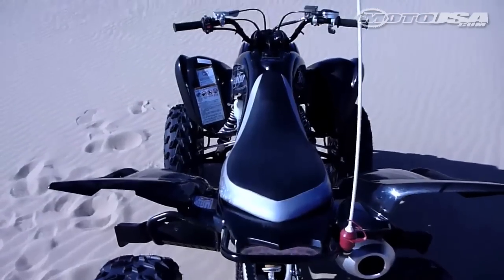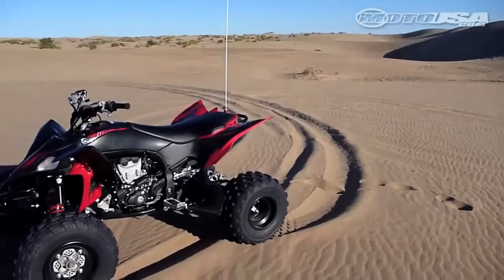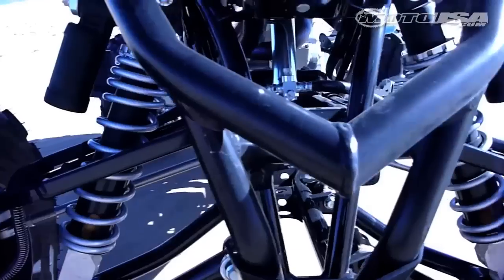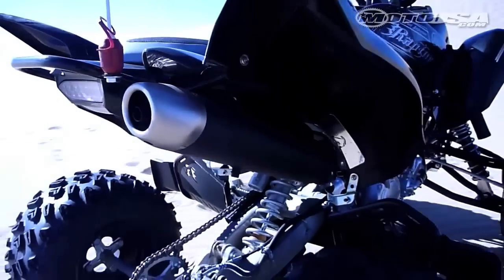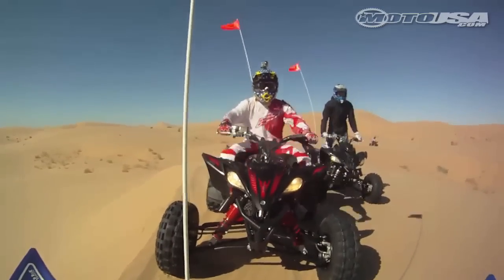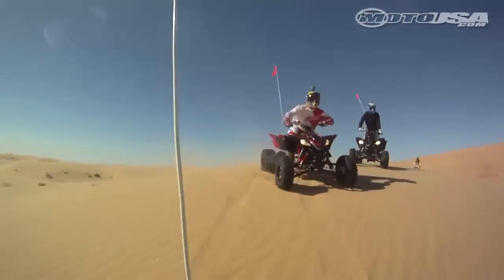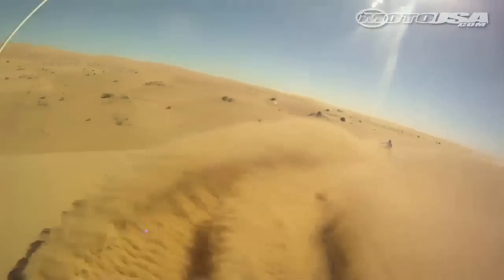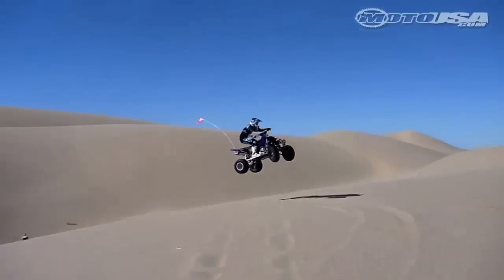Yamaha did not change its Raptor 700 and YFZ 450R mechanically for 2011, but the special edition version will tweak just a bit with a new look and some tidy features. Two days of riding in the glamour sand dunes of Southern California was a great way to experience the Yamaha ATV lifestyle. Our home base was a caravan of trailers and we split off into groups to explore the exciting terrain and unbridled performance of class leading machines.